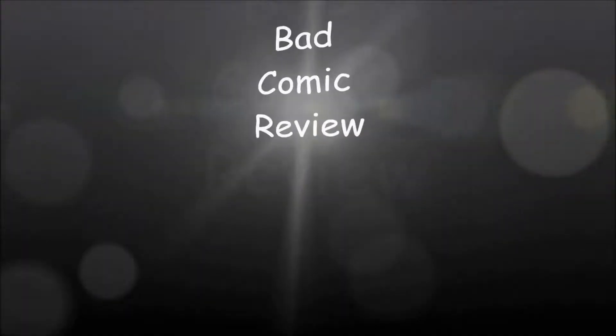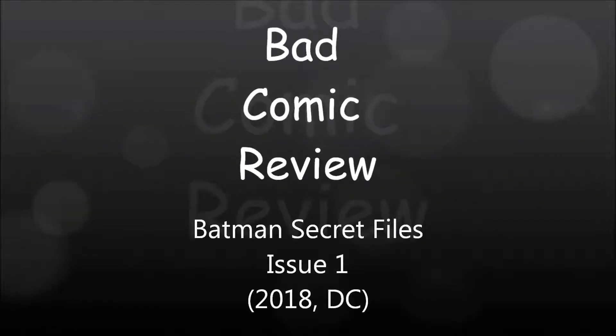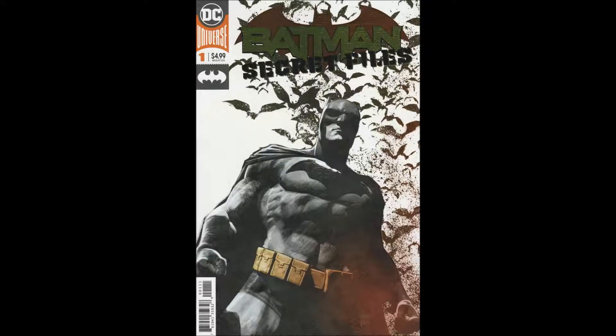We are about to embark upon a series of strange and exciting, dangerous adventures — adventures that will lead us to all parts of the world. Hello and welcome to another Bad Comic Review. This time we're looking at Batman's Secret Files, Issue 1. This is a 2018 one-shot from DC Comics.